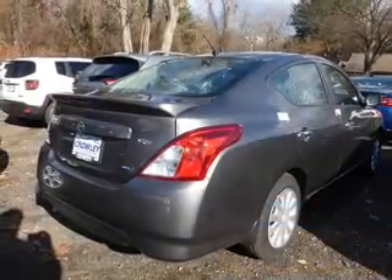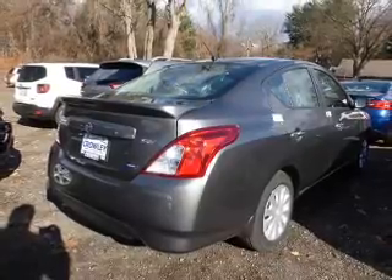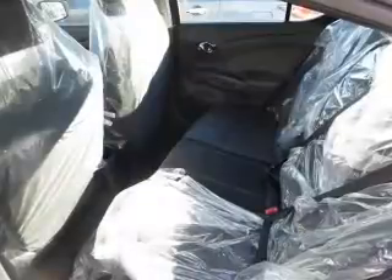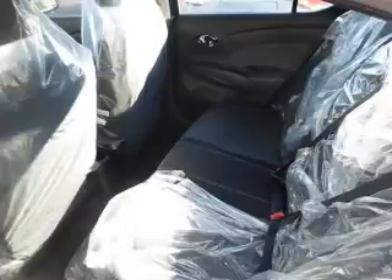The features include independent suspension, brake assist, traction control, stability control, front ventilated disc brakes, and anti-lock brakes.